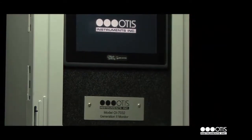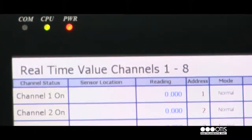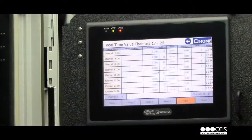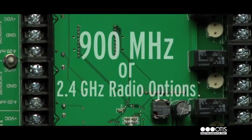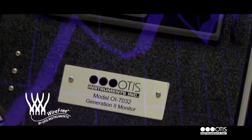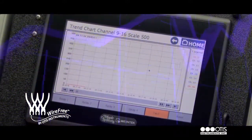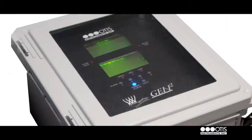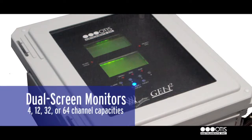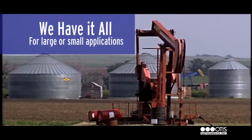Our Gen 2 product line uses the innovative wire-free technology of the Gen 1 product line, but also boasts new features. Larger LCDs with transflective backlights, 900 MHz or 2.4 GHz radio options, multiple radio capacities, and additional menu options are all features of Gen 2 products. From touch screen data loggers and a touch screen monitor, to dual screen monitors with 4, 12, 32, or 64 channel capacities, our Gen 2 product line has everything you'll need for large or small applications.